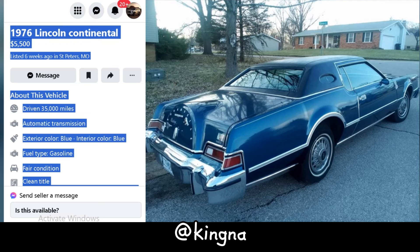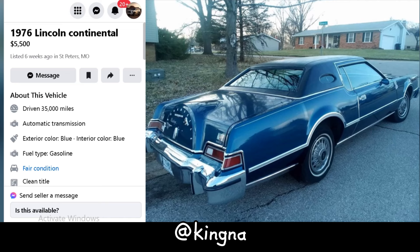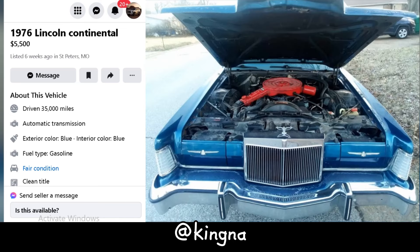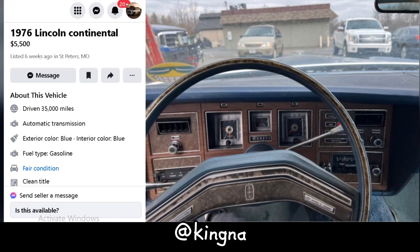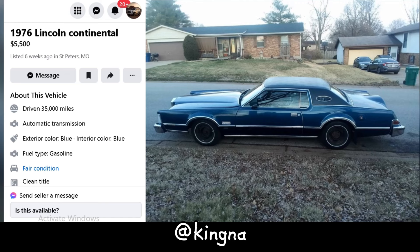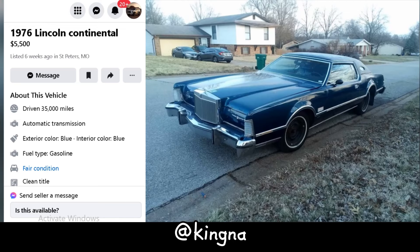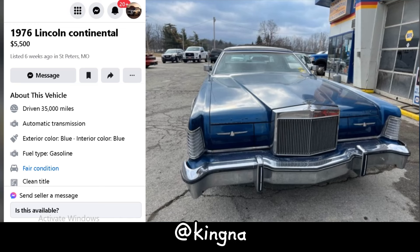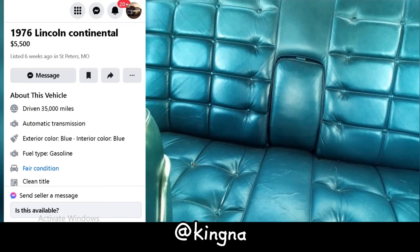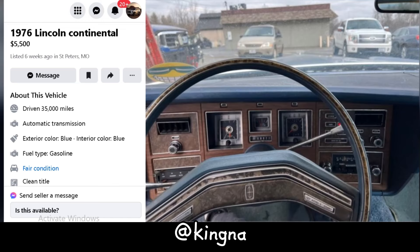Buckle up, folks, because we're taking a trip down memory lane with this 1976 Lincoln Continental. She's got 35,000 miles on the odometer — barely breaking in those leather seats — with automatic transmission and exterior and interior both rocking the blue hue. Fair warning, she's not in showroom condition. There's some rust bubbling up on the hood and trunk, but the vinyl top is immaculate. Inside she's holding up pretty well, but missing a couple of armrests, and one hubcap is a bit bent out of shape. With a little TLC, she'll be shining like a diamond in no time.